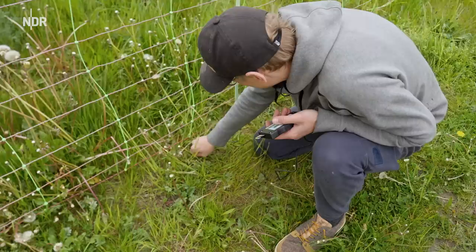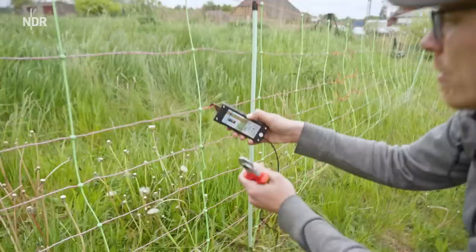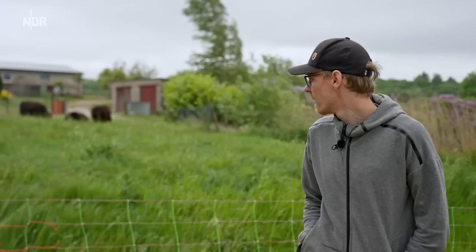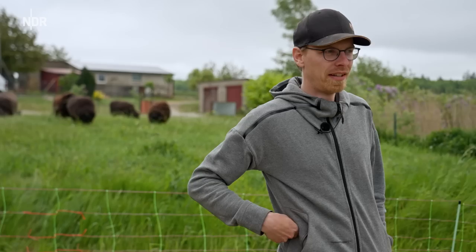So, jetzt tackert das hier auch. 8000 Volt haben wir - da büxt keiner mehr aus hier. Gut, haben wir gemacht, Heidi. Noch einen abschließenden Satz? Ich habe alles gesagt. Damit ich mich entspannen kann, muss ich noch ein paar Sachen machen - ein Wasserfass für die Schafe holen und auffüllen. Liked, abonniert den Channel. Bleibt dabei, bis zum nächsten Mal. Tschüssikowski.